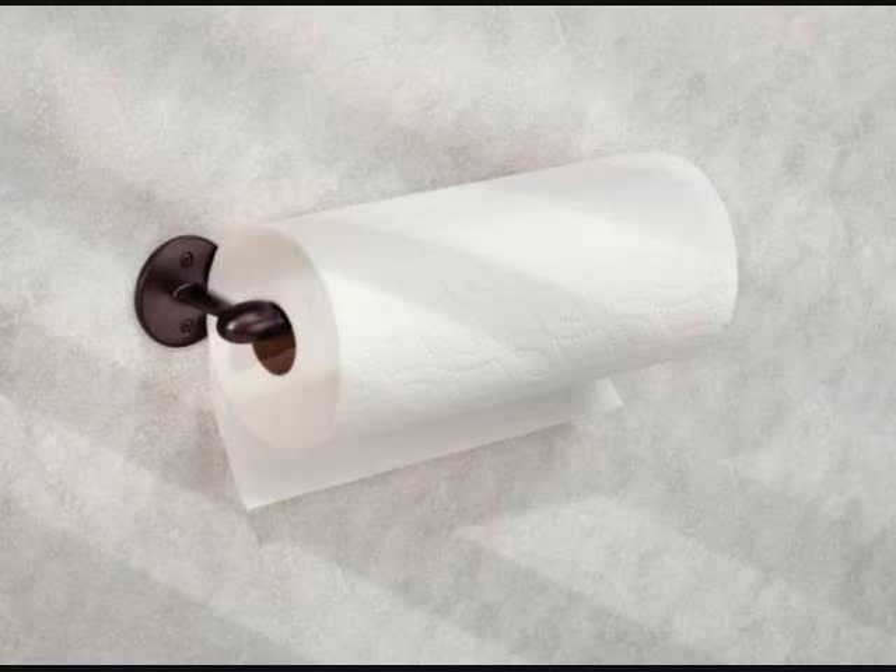Number 20: A paper towel holder that'll continue the 'get it off the counter and on to the wall' kitchen storage philosophy. Get it from Wayfair for $14.99.